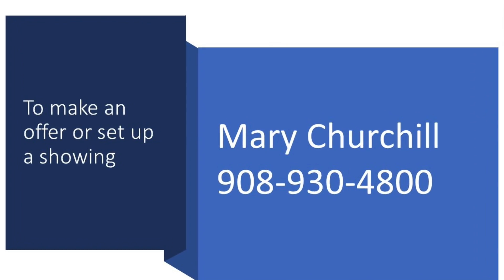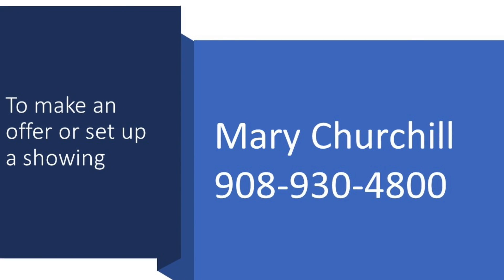For more details, to make an offer, or arrange a showing, please call me, Mary Churchill, at Coldwell Banker — the North Star leading you home. Thanks for watching.